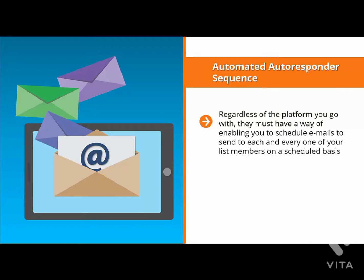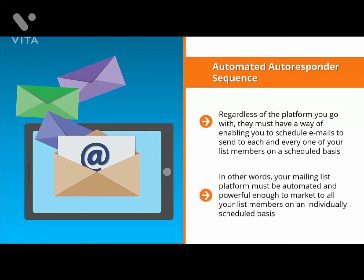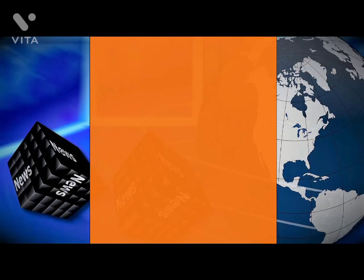For example, if somebody joined your list on Monday, they get the email update for day one. On Tuesday, they get the email update for day two. When another person signs up on Friday, they get day one's update and so on. In other words, your mailing list platform must be automated and powerful enough to market to all your list members on an individually scheduled basis. This is crucial if you want your autoresponder email sequence to turn your list members into buyers. The next key feature is powerful universal update capabilities.